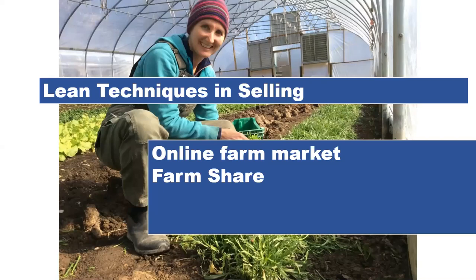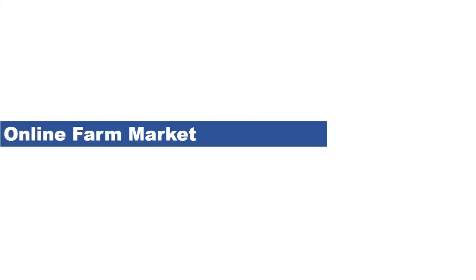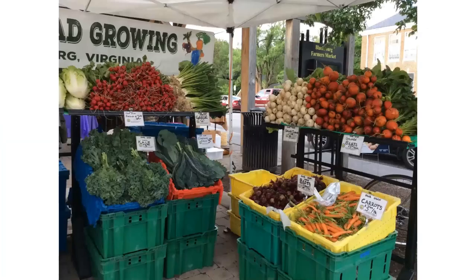Lean techniques in selling — I'm starting with our online farm market. Our first eight years we sold at the Blacksburg Farmers Market and we did pretty well there, but it was a lot of work and it was costly. We needed to buy a lot of tents and tables and had to hire extra people. When we added up all the costs, it was costing us really over $20,000 a year to go there.